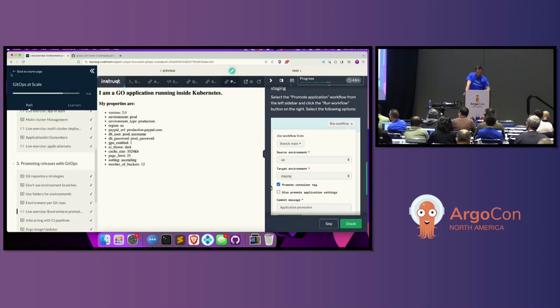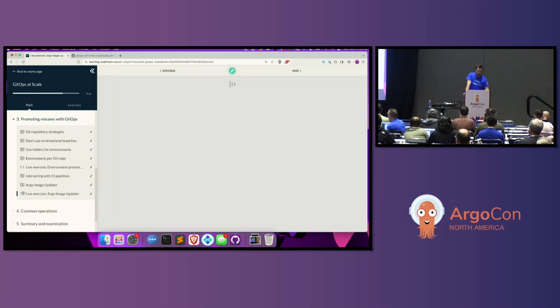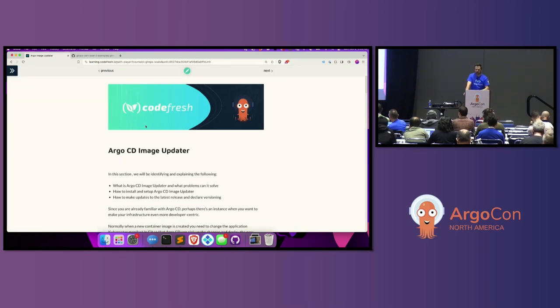Now let's talk about Image Updater. But first, go ahead and navigate to the live exercise for Argo Image Updater and hit Launch while I talk. So now we've shown how that folder structure works — and I know it seems like I'm just showing you how to organize a folder. But when you do that right, you literally avoid so many complex problems that come from using branches for environments. Good hygiene on your config files makes your life a lot easier.